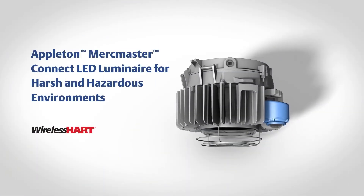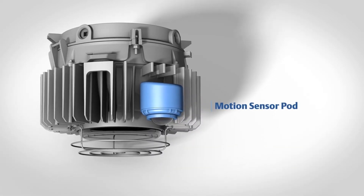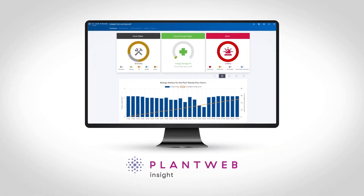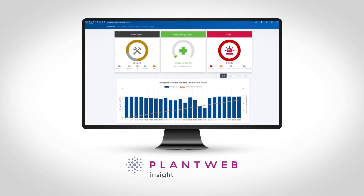The Appleton MercMaster Connect LED Luminaire by Emerson is designed to illuminate hazardous and harsh industrial locations with integrated motion and illuminant sensors. Paired with Emerson's PlantWeb Insight connected lighting application, operators have access to a year's worth of lighting usage data and sustainability analytics.